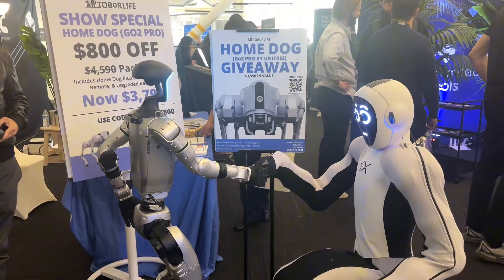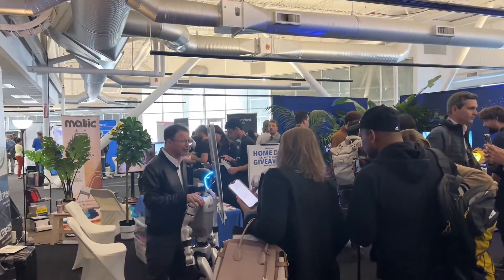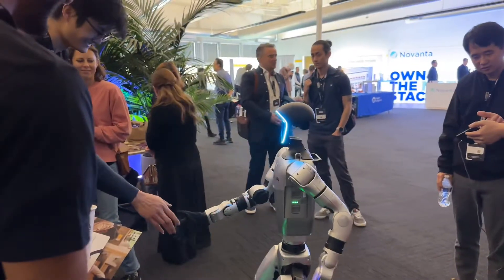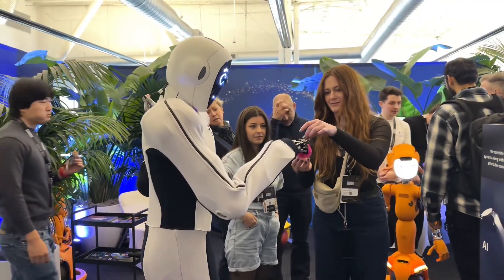What if I told you that iRobot is becoming a reality sooner than we think? ToberLife, along with many other companies including 1X, Enchanted Tools, Stanford Robotics, and many others, recently exhibited at Humanoid Summit at the heart of Silicon Valley.